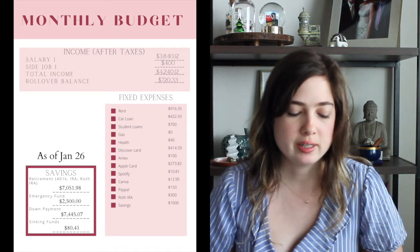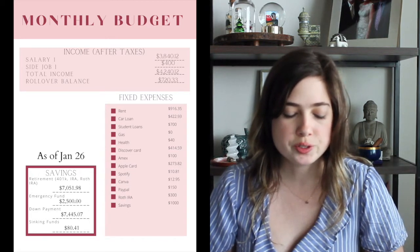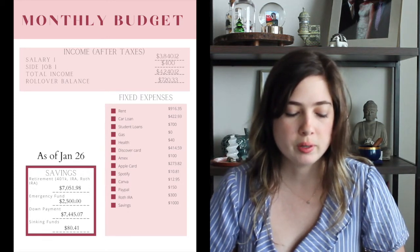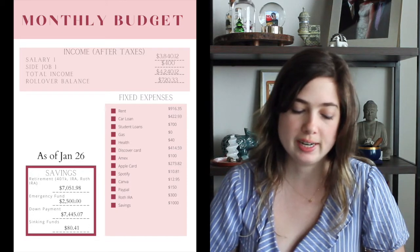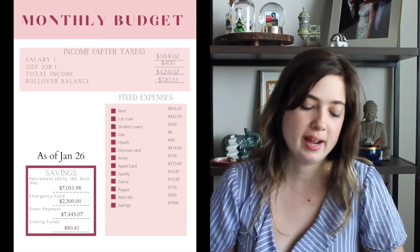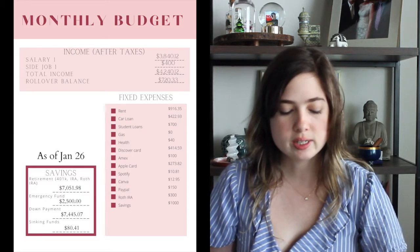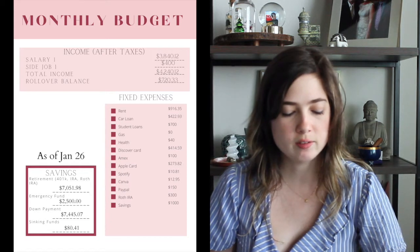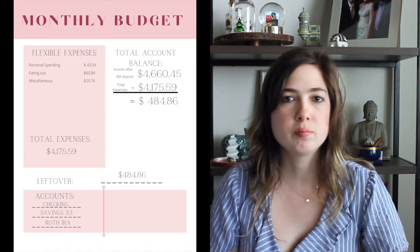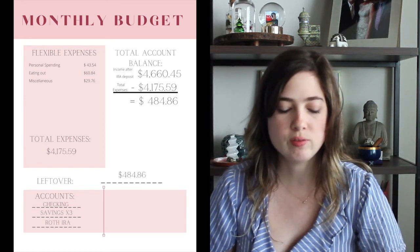The car payment is going to be deducted at the end of this week for $422.93. Student loans are also being processed this week. I'm paying off $700 for my Discover, and I ended up paying $414.59, $100 to our Amex bill, $273.82 for my Apple card, $150 for my PayPal credit. Total savings was $1,000. $12.95 from Canva, $10.81 from Spotify, and all the other random personal expenses I calculate as miscellaneous, which was $174.14.